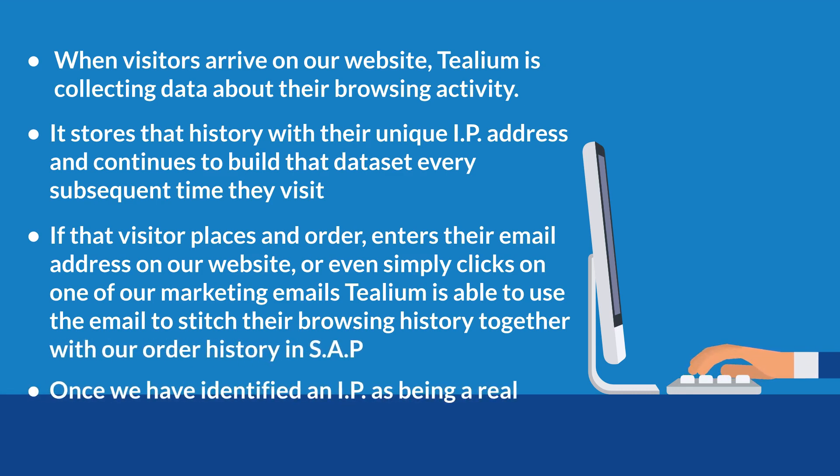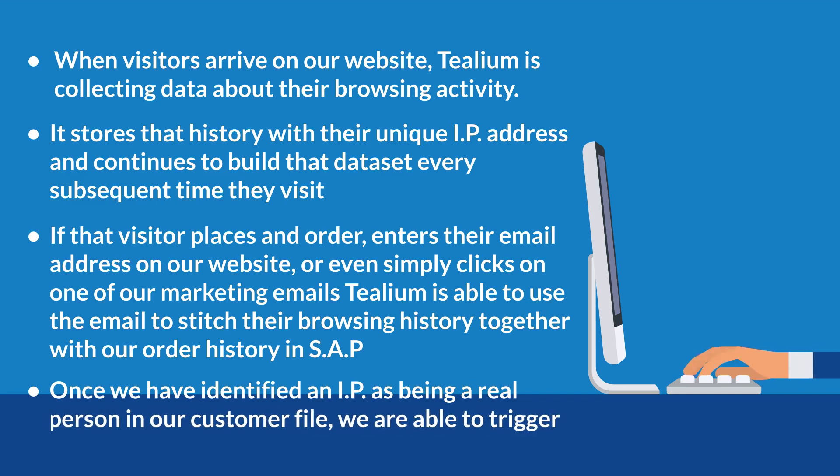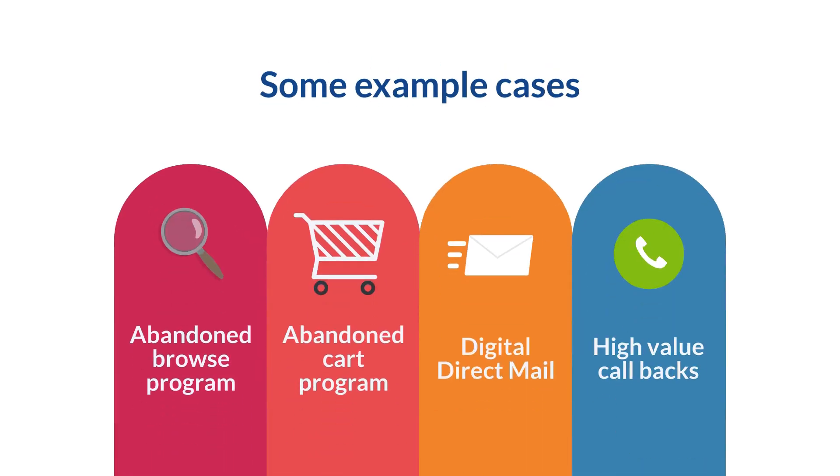Once we have identified an IP as being a real person in our customer file, we are able to trigger marketing campaigns in real-time. Here are some examples of use cases we already have live.